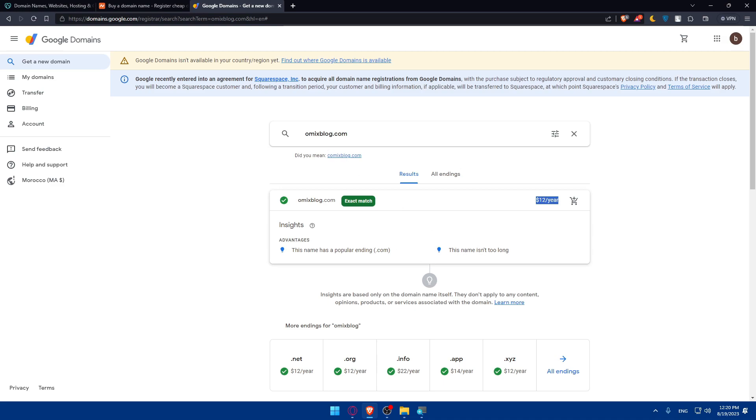This name has a popular .com ending, it isn't too long, it's easy to remember and spell, and it has no numbers or special characters — which is great for a blog. You can simply enter your first name, last name, or username, keep it short like four or five characters, and add 'blog' and '.com' to it. You can get it for $12.